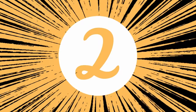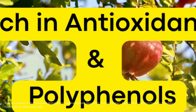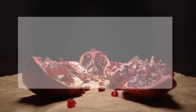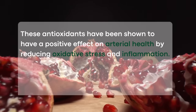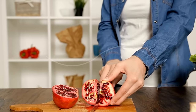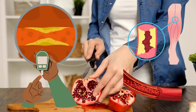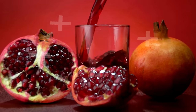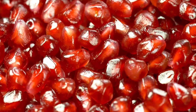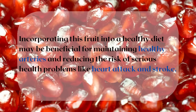Making it to number 2 on our list is pomegranate. This fruit was cultivated in Egypt even before the times of Moses. Pomegranate is a fruit that is rich in antioxidants, particularly polyphenols. These antioxidants have been shown to have a positive effect on arterial health by reducing oxidative stress and inflammation. Studies have suggested that consuming pomegranate or its juice may help to reduce the risk of arterial clogging by improving blood lipid levels, reducing inflammation and increasing arterial blood flow. In addition, pomegranate has been shown to help reverse the imbalance of hormones. While more research is needed to fully understand the effect of pomegranate on arterial health, the evidence suggests that incorporating this fruit into a healthy diet may be beneficial for maintaining healthy arteries and reducing the risk of serious health problems like heart attack and stroke.